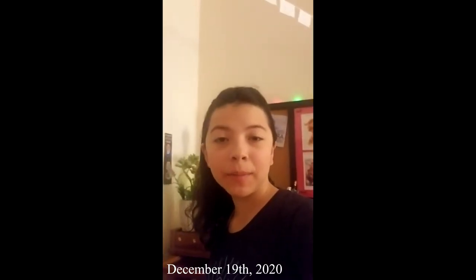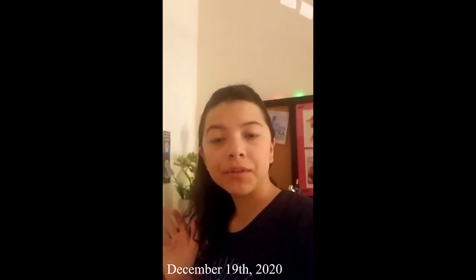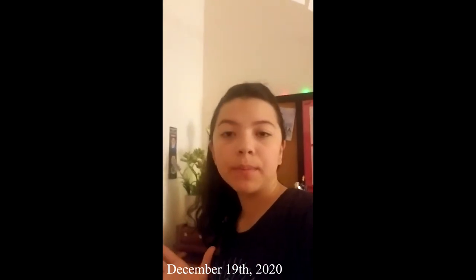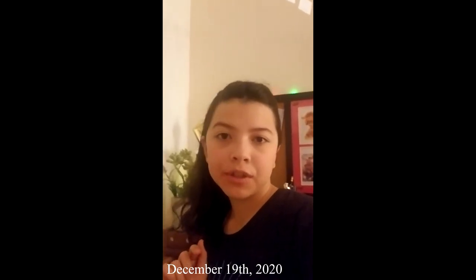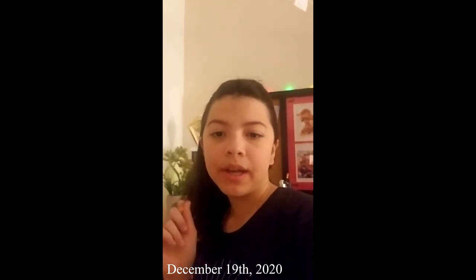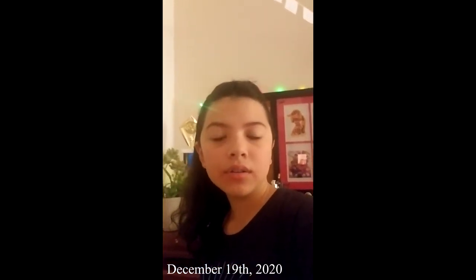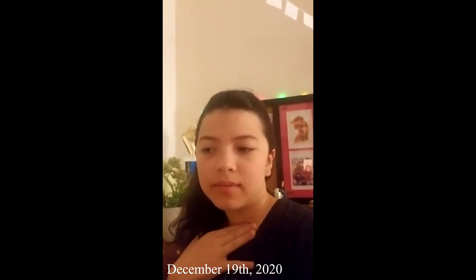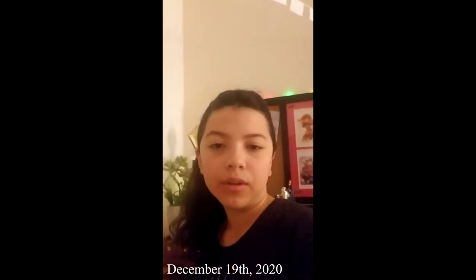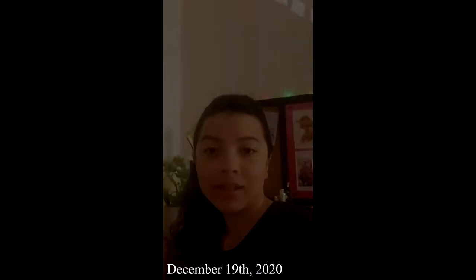Hey guys, welcome back to another video on my channel. This is going to be a pretty straightforward video — we're just going to be going over my entire bookshelf, taking inventory. After Christmas I'll be doing a sequel video to see how many books I received as presents, since my entire Christmas list was basically books. Let's get started.